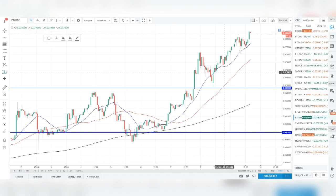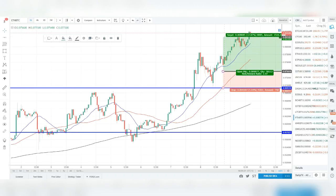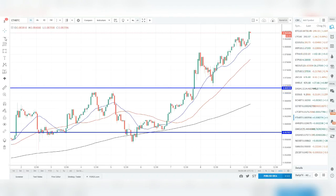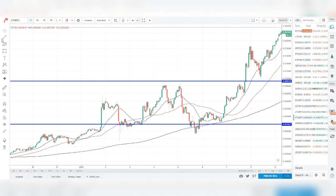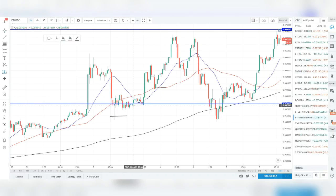Then here we have the real bounce — no crazy wicks, no fake-outs — coming back down into the demand zone created off the prior move up. Price pushes into it and shoots higher. Another example: price broke out of a zone, fell back to retest it, another bullish engulfing off the zone, and price ran away. You can enter off the bullish engulfing with a stop below, targeting at least two-to-one.